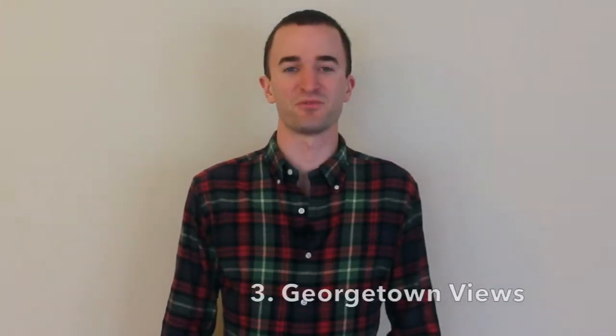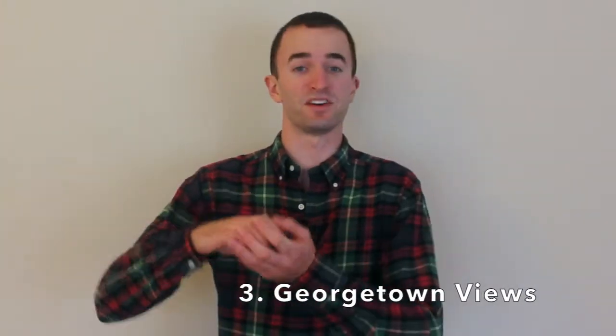Number three is Georgetown views. The Atrium sits atop a hill that looks out over northwest DC and Georgetown. Right next to the Atrium is the Highgate Townhouse Community, which is only four stories, so it's not going to block your view. If you're on the fourth, fifth, sixth floor or higher, you're going to get some pretty great views of Georgetown and northwest DC.